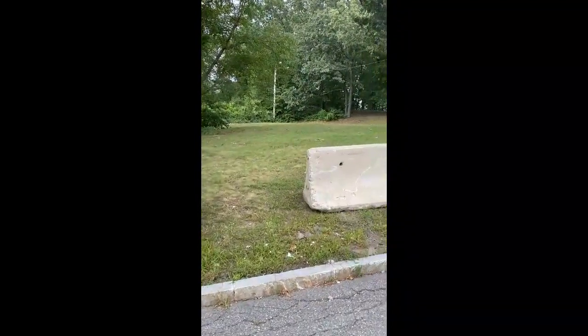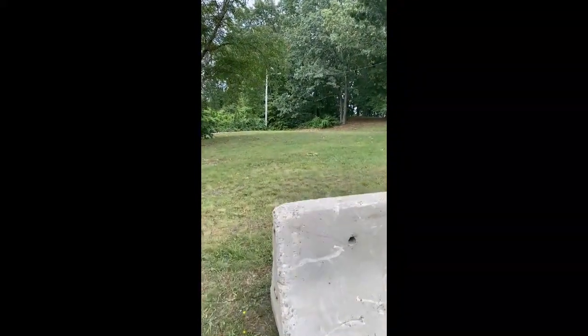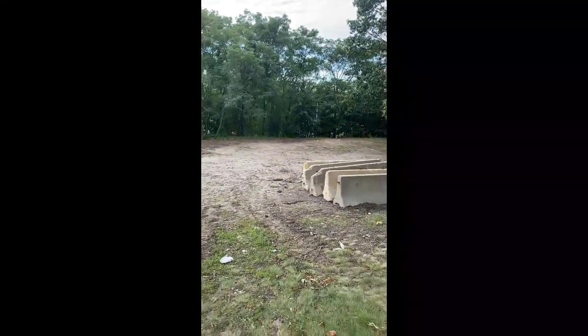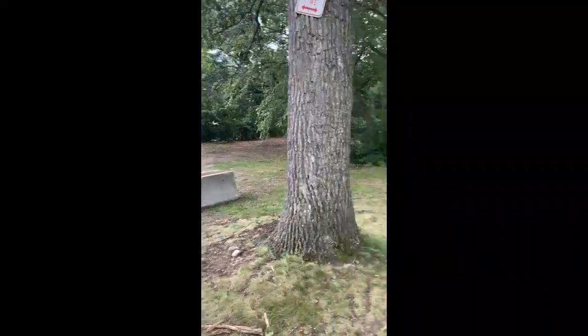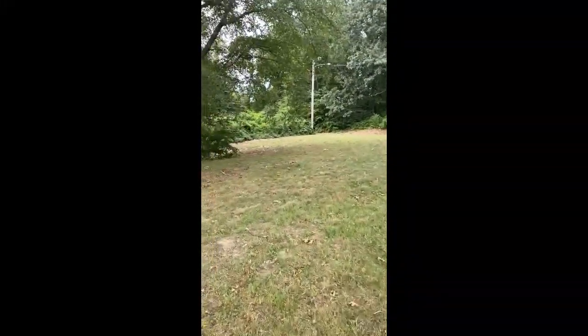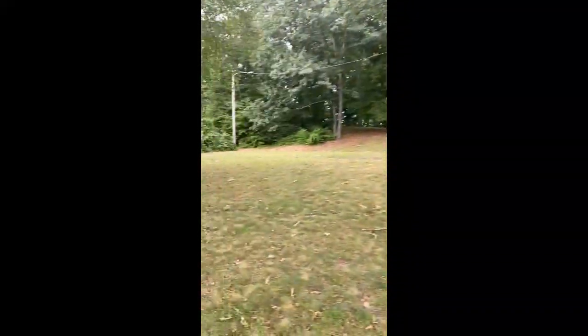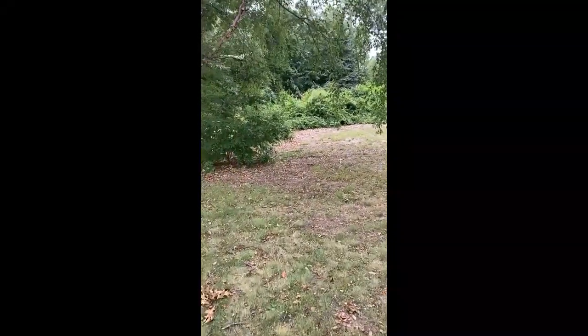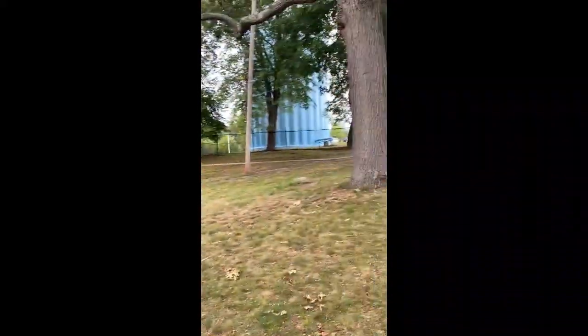Right here was where the playground area was when I was a kid. Down here was where the seesaws were. The Geisler Pool is on the other side. This is where the seesaws were in this area somewhere, and this is all overgrown brush. I think the playground was somewhere around here. The water tower is there, and the playground was right around here. The swings were right here — we'd face the water tower swinging back and forth, or toward the Geisler Pool.